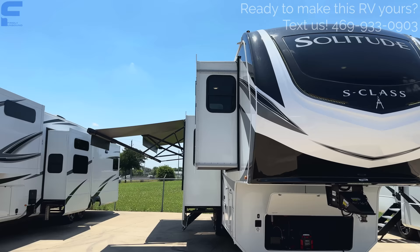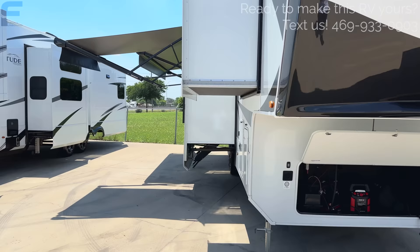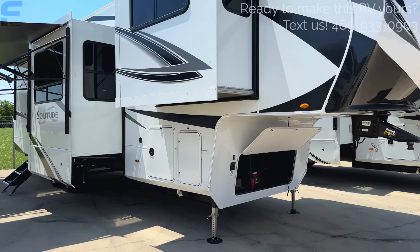This is a Solitude S-Class, which is like a stripped-down Solitude. You can immediately tell the difference because you have the Moride pin box on the Solitude, whereas the S-Class has the Rhino pin box. There are a few differences where you get a little more quality and extra features in the Solitude, while the S-Class is a less expensive option but still packed with the same feel and quality.